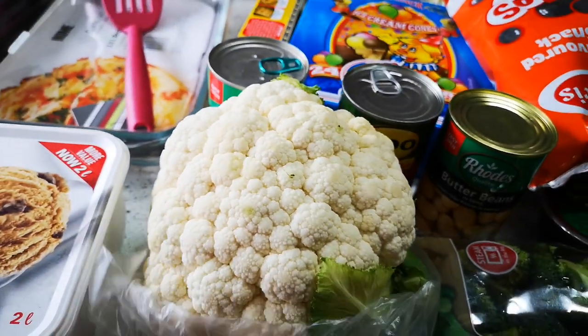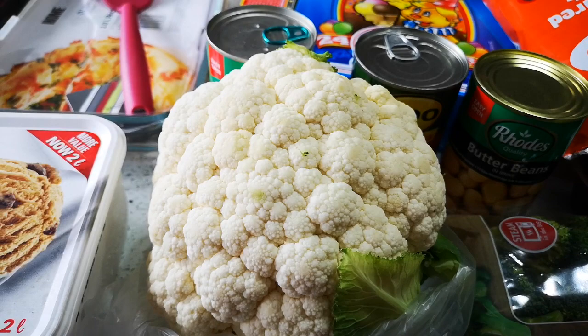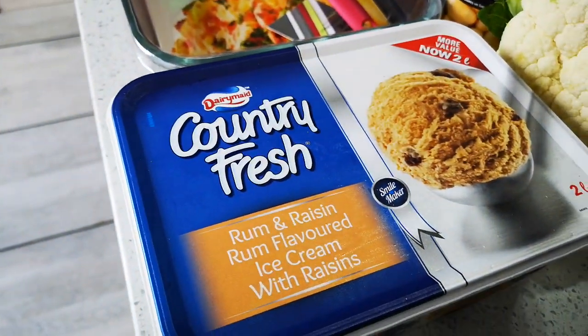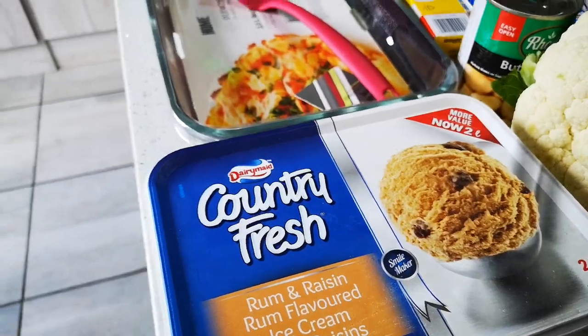I've got a head of cauliflower — this was $14.99 at Shop Right, quite nice and fresh. And then of course some raisin-flavoured ice cream.